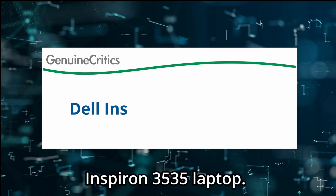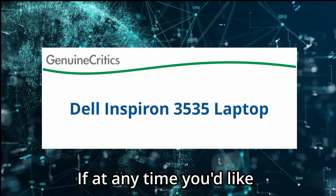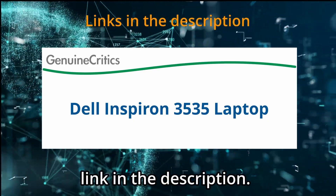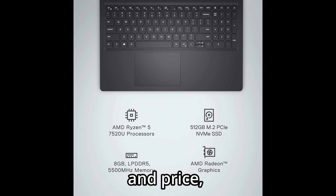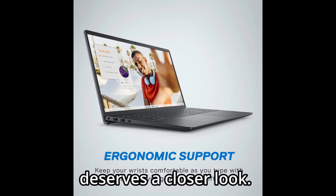Today I am reviewing the Dell Inspiron 3535 laptop. If at any time you'd like to explore this laptop for yourself, be sure to check the link in the description. If you're looking for a reliable, no-nonsense laptop that strikes a balance between performance, productivity, and price, the Dell Inspiron 3535 deserves a closer look.